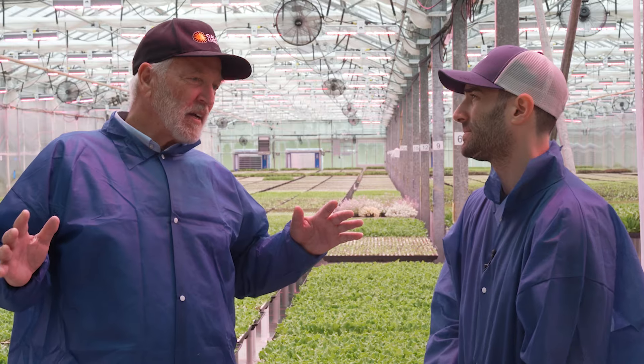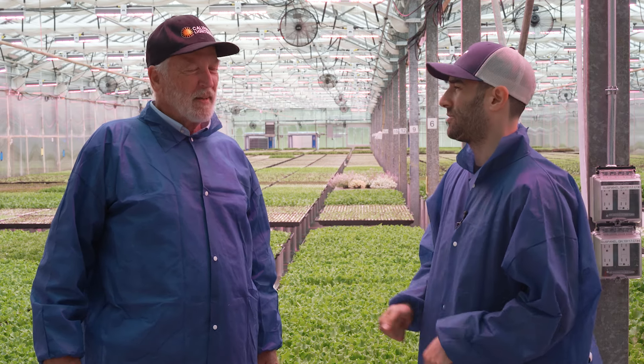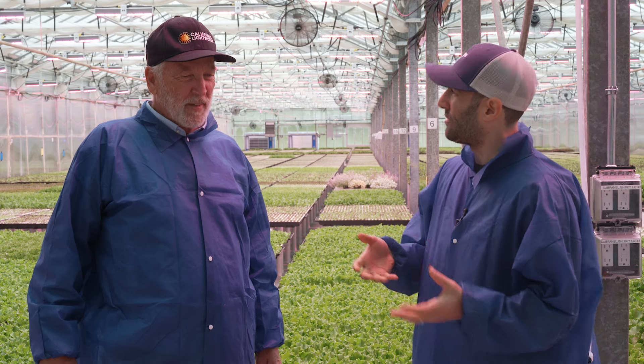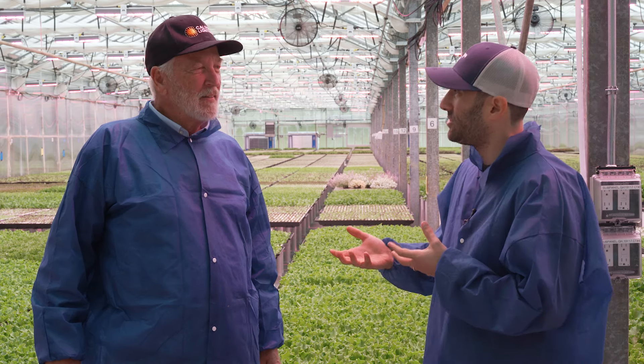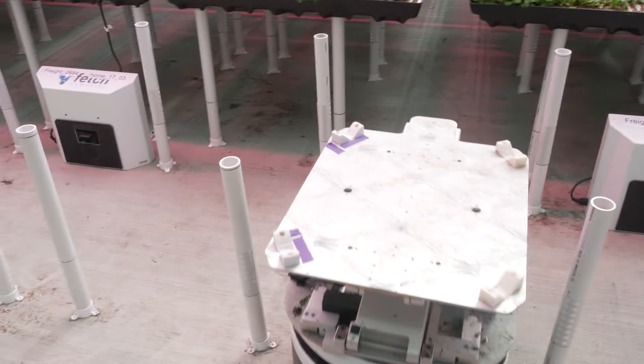All that data goes to the cloud. There are remote management and monitoring capabilities for the farm. Our systems will notify you when there might be a plant health issue that someone should look at. There's a lot of diagnostics built in, and it kind of makes farming a little bit easier.